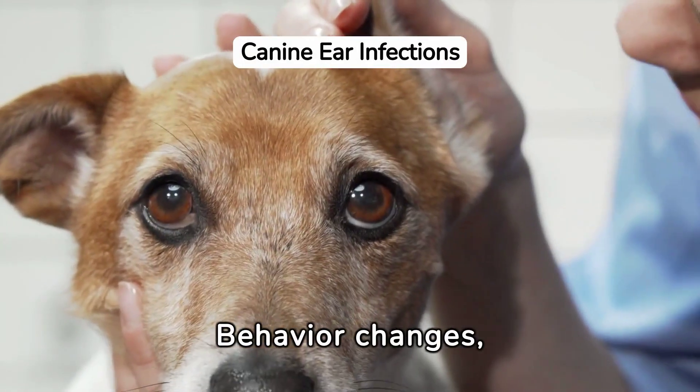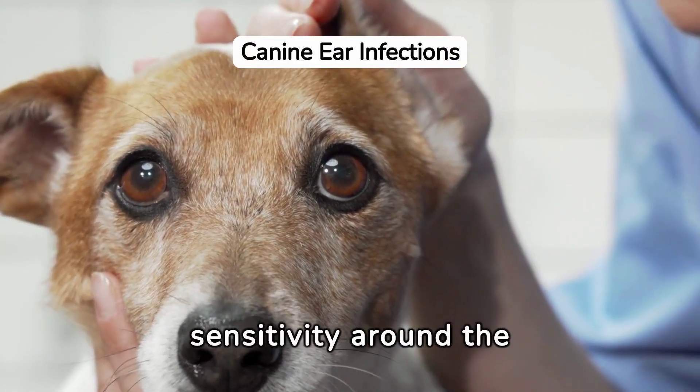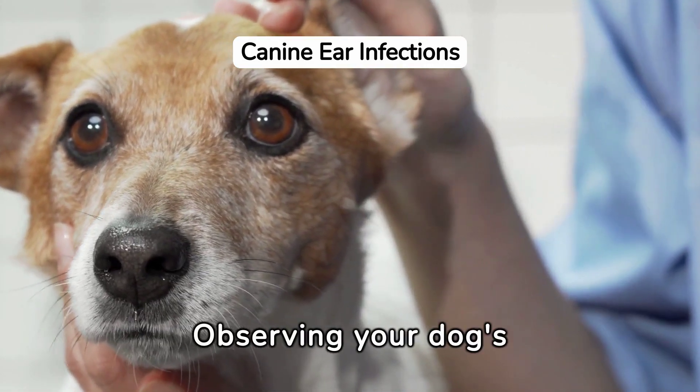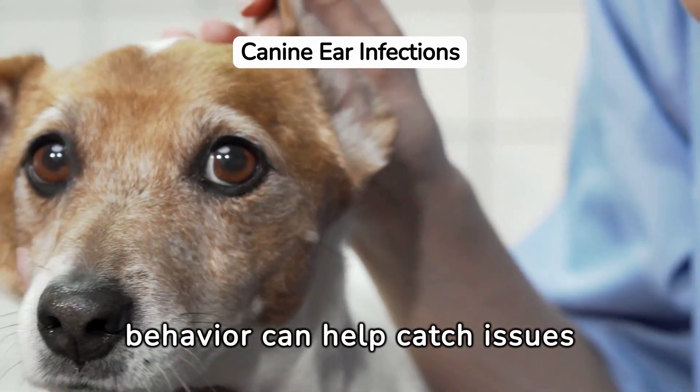Behavior changes, such as excessive scratching or sensitivity around the ears, can also indicate an ear infection. Observing your dog's behavior can help catch issues early.